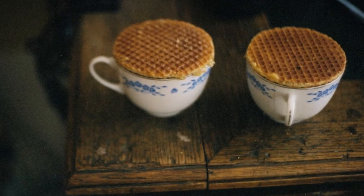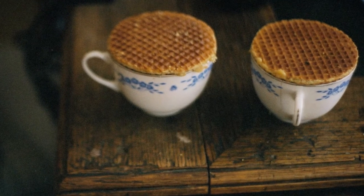Pro tip for you: if you get yourself the stroopwafels from the shops, what you can do is put them on top of a mug of tea or coffee and let the heat slightly melt the caramel so you get a similar thing to a fresh stroopwafel.